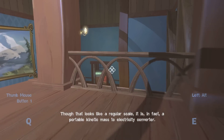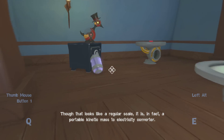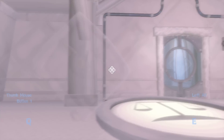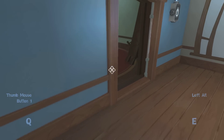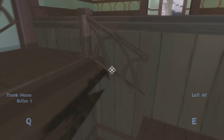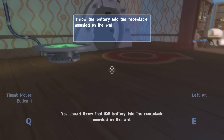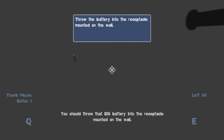Though that looks like a regular scale, it is in fact a portable kinetic mass-to-electricity converter. You should throw that IDS battery into the receptacle.